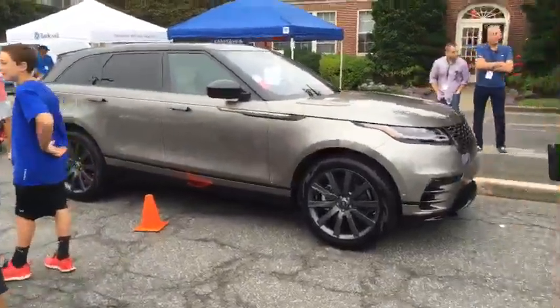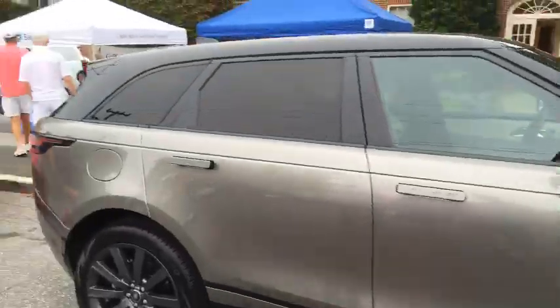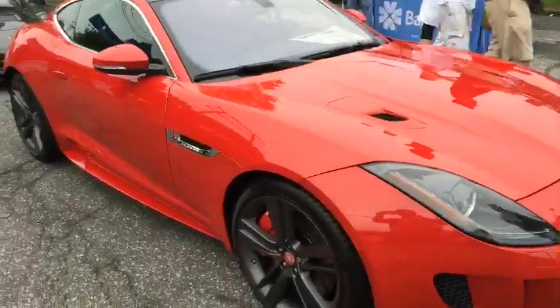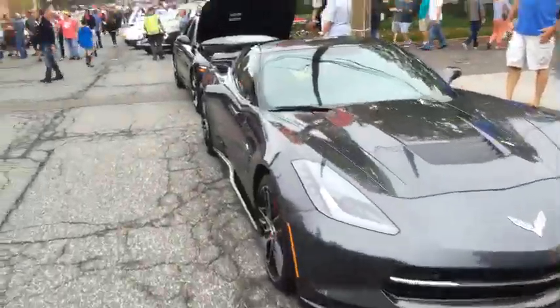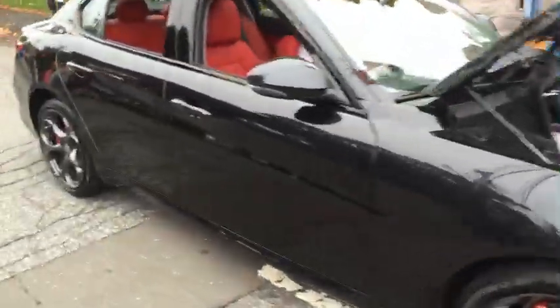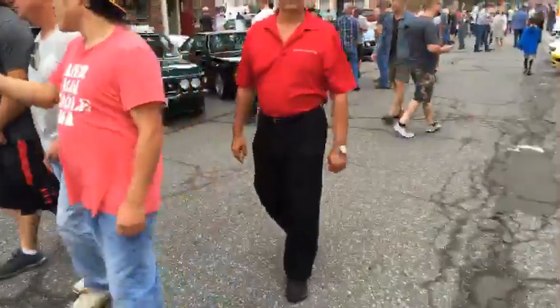The new Range Rover Velar. Dealers come and bring cars — they have the Jaguar F-Type and the Alfa Romeo Giulia. Some classic BMWs here too.